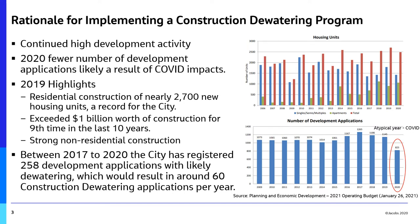Over the past several years, the City of Hamilton has seen continued high development activity, receiving over 1,000 development applications annually. In 2019, the City of Hamilton exceeded $1 billion worth of construction for the ninth time in the last decade, resulting in the construction of nearly 2,700 new housing units and strong non-residential construction.